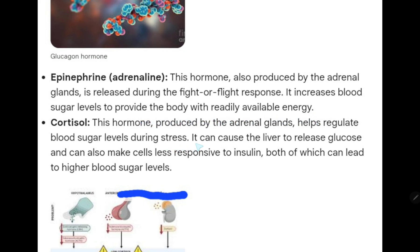Cortisol. This hormone, also produced by the adrenal glands, helps regulate blood sugar levels during stress. It can cause the liver to release glucose and can also make cells less responsive to insulin, both of which can lead to higher blood sugar levels.